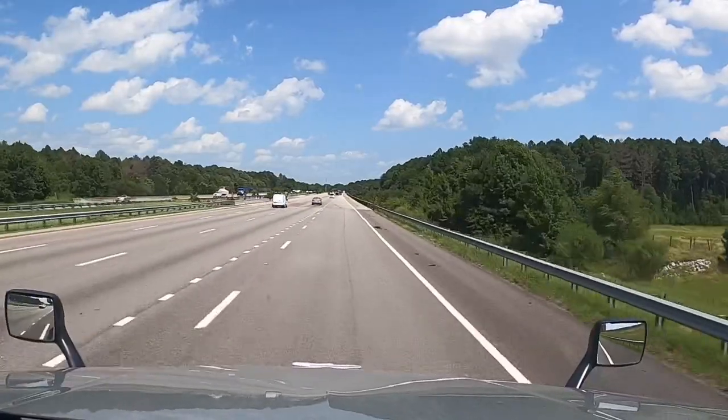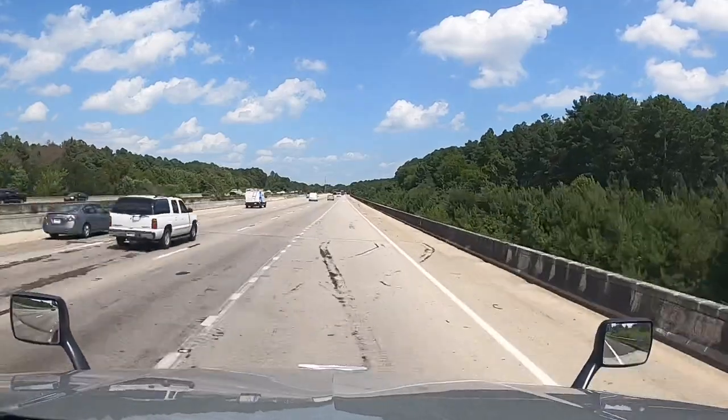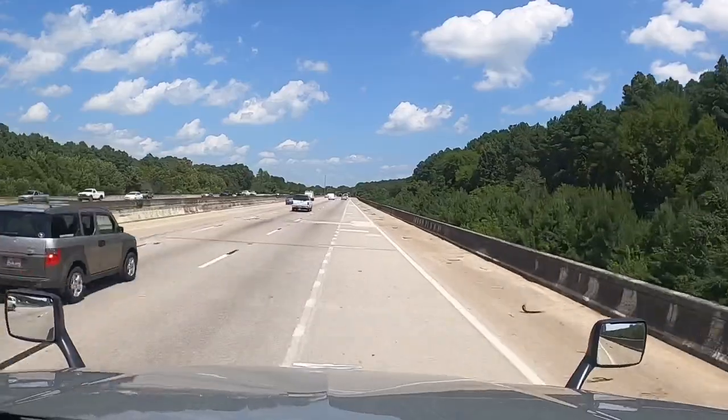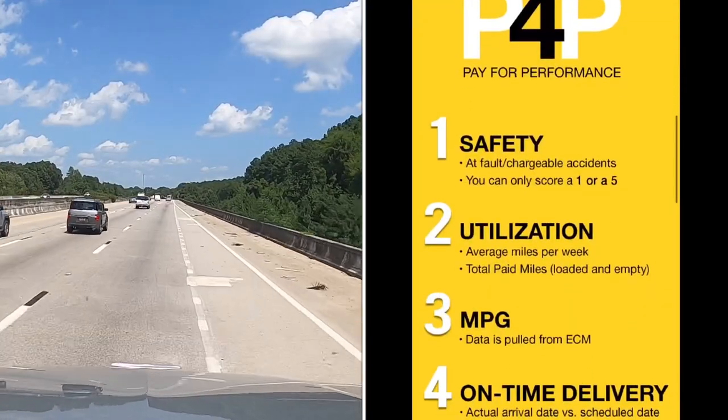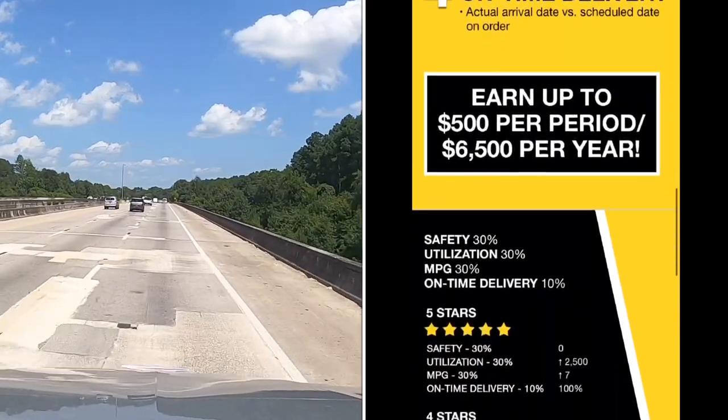Then there's pay for performance. Basically you're getting paid for just doing your job the correct way. It's based off of your safety score, utilization, miles per gallon, and your on-time delivery.